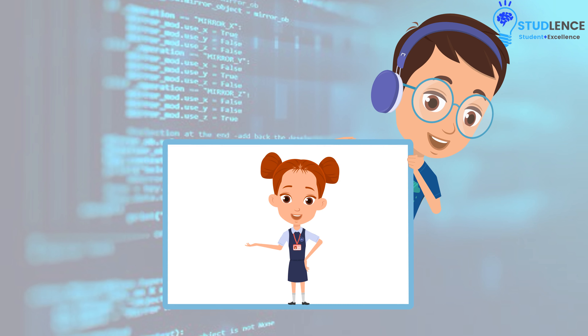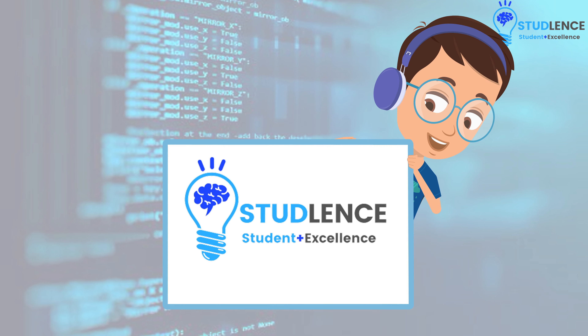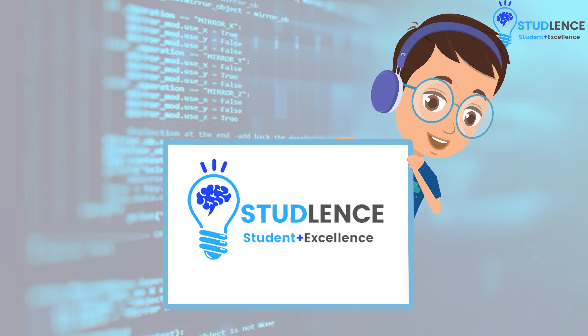Hello, everyone. Welcome back to your favorite channel, StudLens, which adds excellence to your learning.